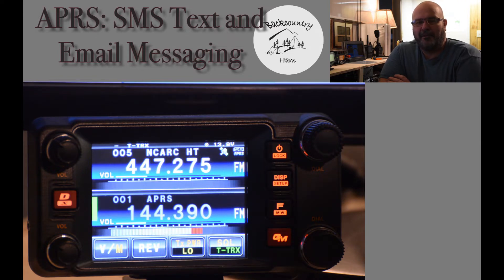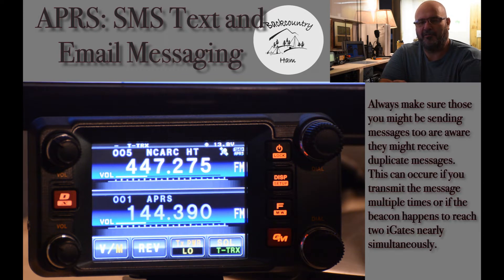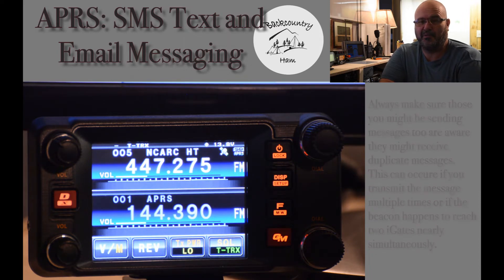Now, if it's something that's important, you might want to try sending the message two or three times. Let people know if they get the message two or three times, don't be concerned. If it's an emergency, I will send an emergency message. It's just playing into being able to get the message out and make sure it is received by the recipient.